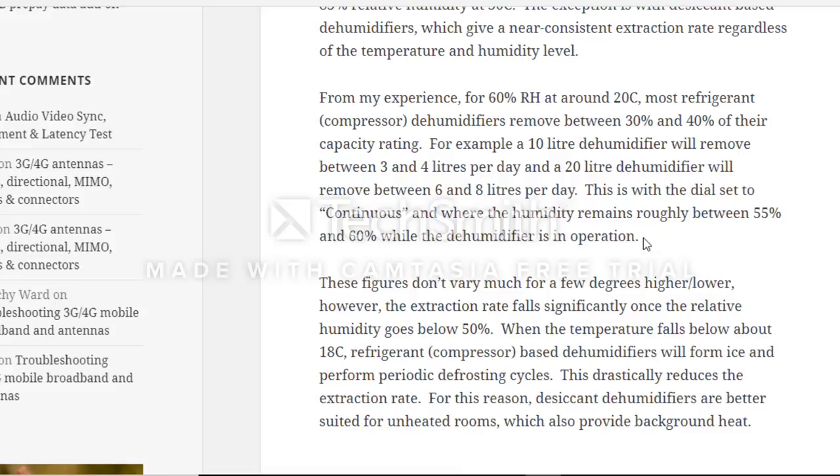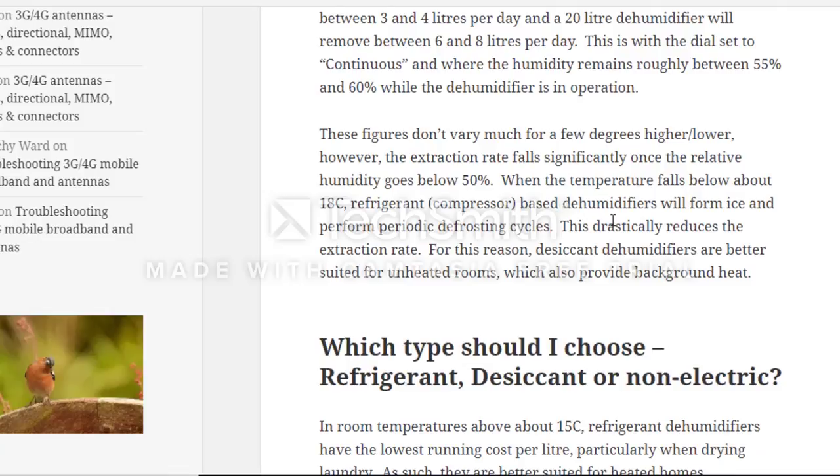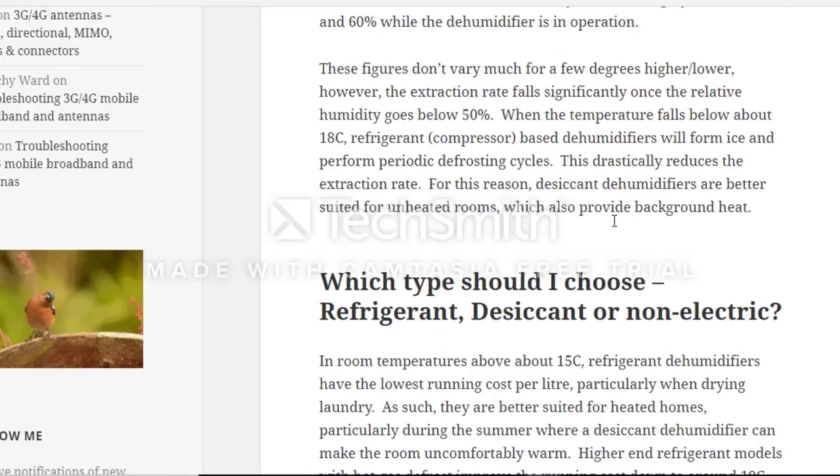For example, a 10-liter dehumidifier will remove 3 to 4 liters per day, and a 20-liter unit will remove 6 to 8 liters per day, with the dial set on continuous and humidity remaining roughly between 55 and 60 percent during operation. The extraction rate falls significantly once relative humidity drops below 50 percent. When temperature falls below 18 degrees Celsius, refrigerant compressor dehumidifiers will form ice and perform periodic defrosting cycles, drastically reducing the extraction rate — making desiccant dehumidifiers better suited for unheated rooms.